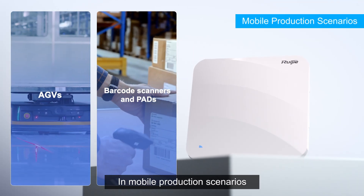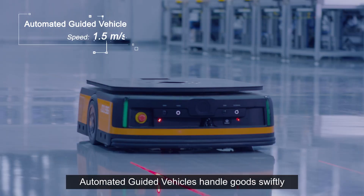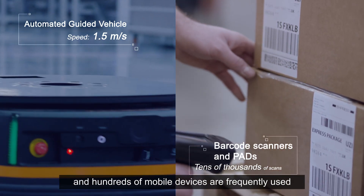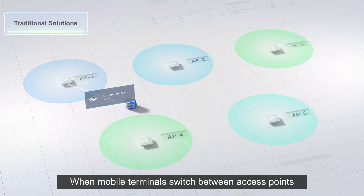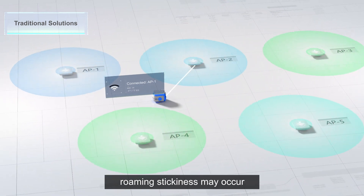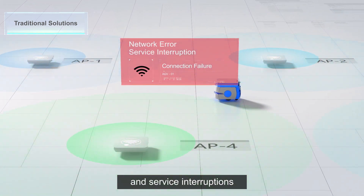In mobile production scenarios, automated guided vehicles handle goods swiftly, and hundreds of mobile devices are frequently used. Traditional solutions often adopt a cellular deployment mode. When mobile terminals switch between access points, roaming stickiness may occur, resulting in network failures and service interruptions.